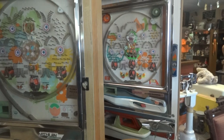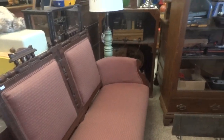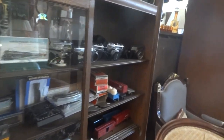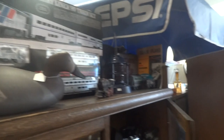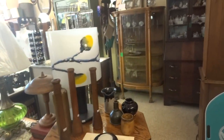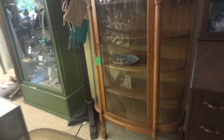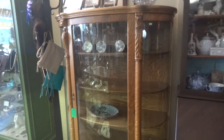We have some pachinko machines. A beautiful Eastlake couch. These are some of our trains, our cameras that we have here. Decoys. Pepsi umbrella. Oh, that's a nice secretary and cabinet.